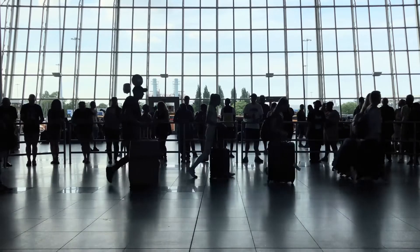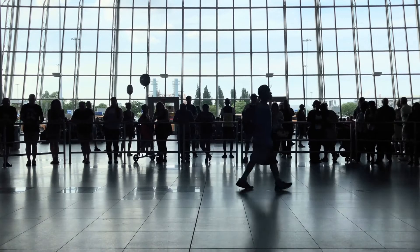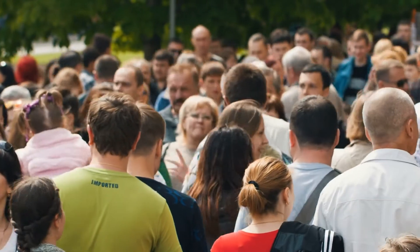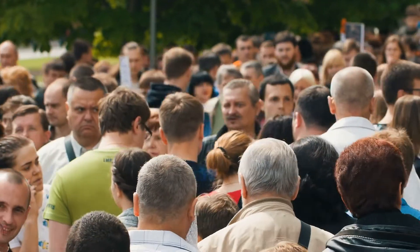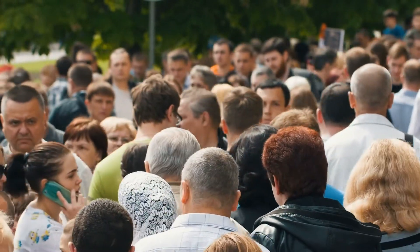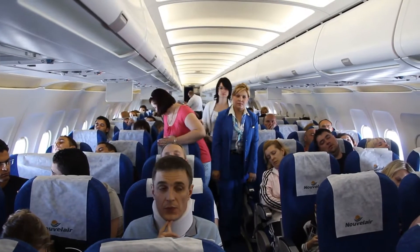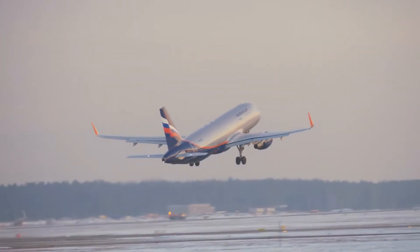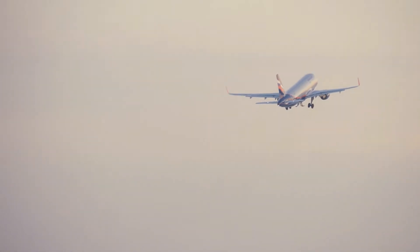Airports like Hartsfield-Jackson Atlanta International Airport handle nearly 100 million passengers a year. That's almost 20 times the number of people living in Atlanta itself and the same number of people living in a sizable country, say, Ethiopia or Vietnam. Moving those people to their ultimate destinations requires 34 different airlines, which collectively make up the airport's 2,500 daily arrivals and departures.